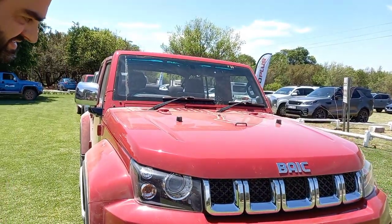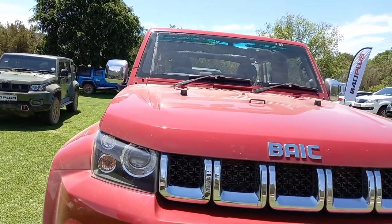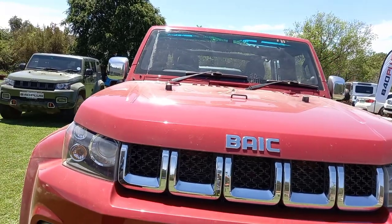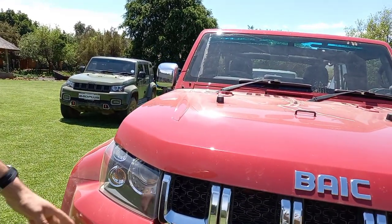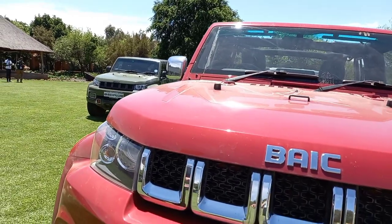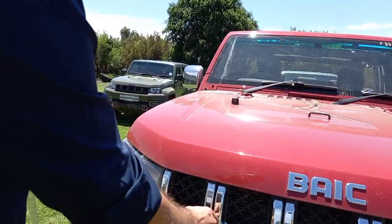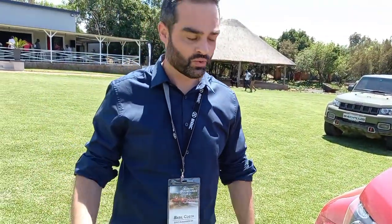Do you want to point out a couple of the standout features on the vehicle? You've got the five-bar grille at the front, which is becoming a signature of the vehicle. Correct — as I mentioned, it was inspired by the Great Wall of China, with exactly five holes, just like the towers on the Great Wall of China.